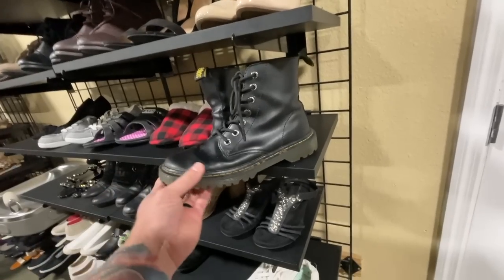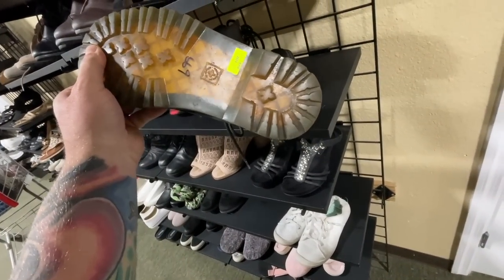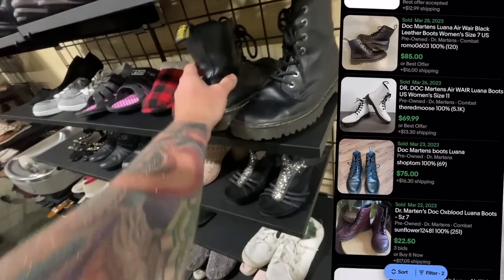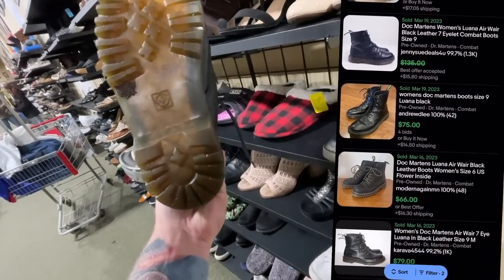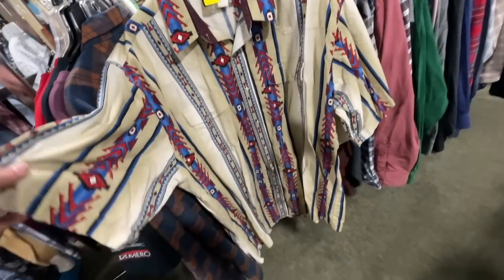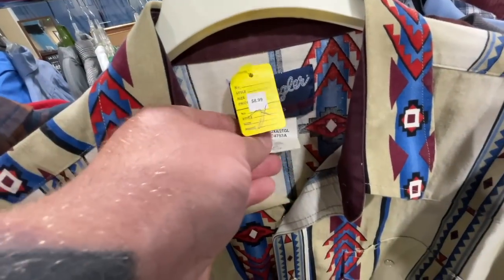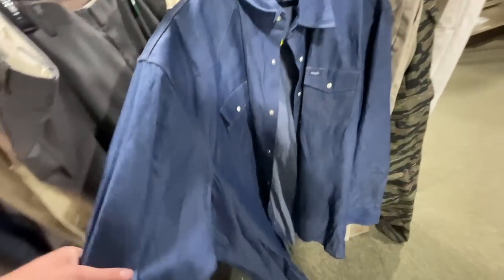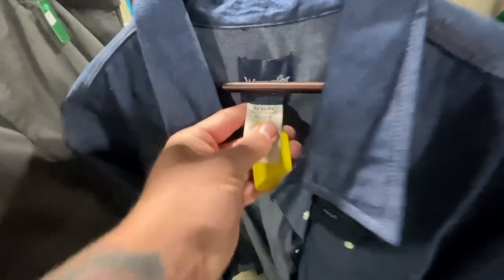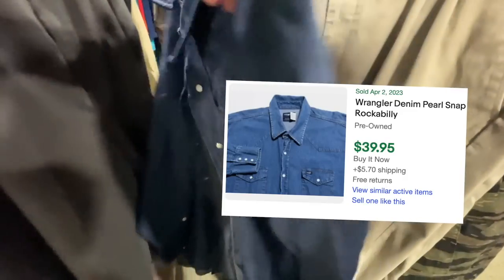Some Doc Martens Airwear boots — they look definitely used but in pretty decent condition, seven dollars. We usually flip these for around 60 bucks, so I'm definitely gonna pick them up. This one looks like it's in good condition too — look at the pattern on this vintage Wrangler pearl snap shirt. I wish it was long sleeve, but even the short sleeve in this pattern and size I think we can get like 50 bucks. Here's another vintage Wrangler pearl snap shirt — heavy denim, size 4X — even though it's 11 dollars I think we can get like 40 for this one.